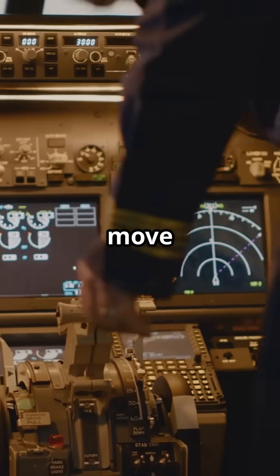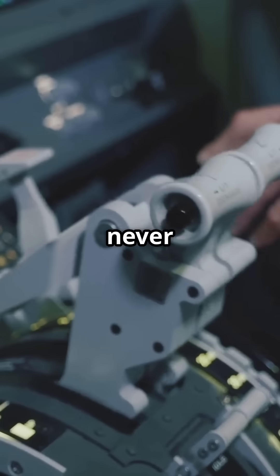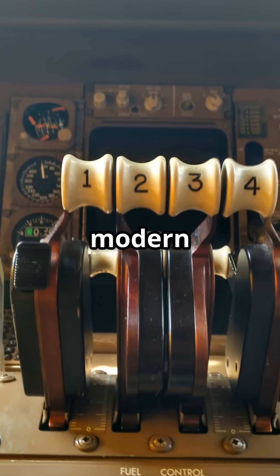Why do Boeing throttles move like a ghost is touching them, while Airbus throttles never move at all? Because those silent levers reveal one of the biggest design differences in modern aviation.